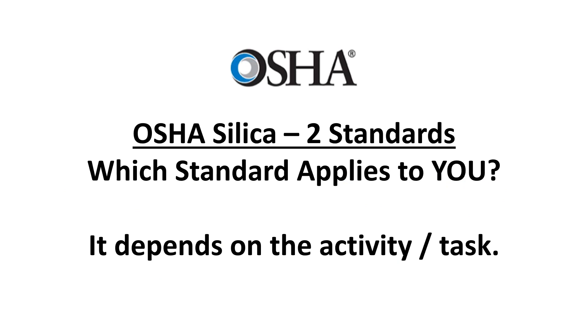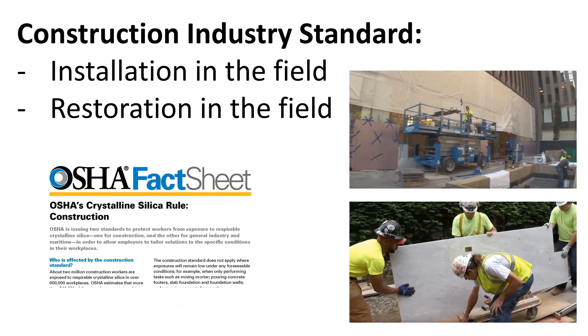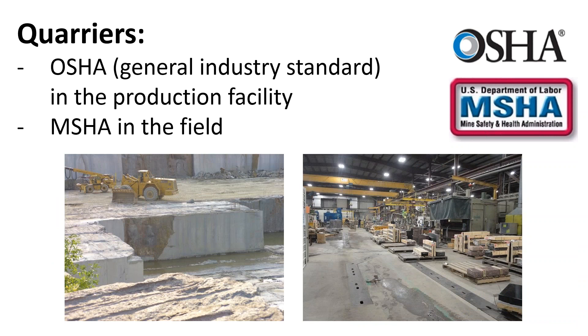Which standard do stone industries need to utilize? It really depends on the activity or task and the location where it is performed. If you are cutting stone in a controlled environment — such as a fabrication facility, cut stone facility, or production facility — follow the general industry standard guidelines. When that activity shifts to the field for installation or restoration, then the construction standard guidelines apply. For members working in quarry environments, employers must follow MSHA guidelines in the quarry and OSHA general industry guidelines in the production facility.